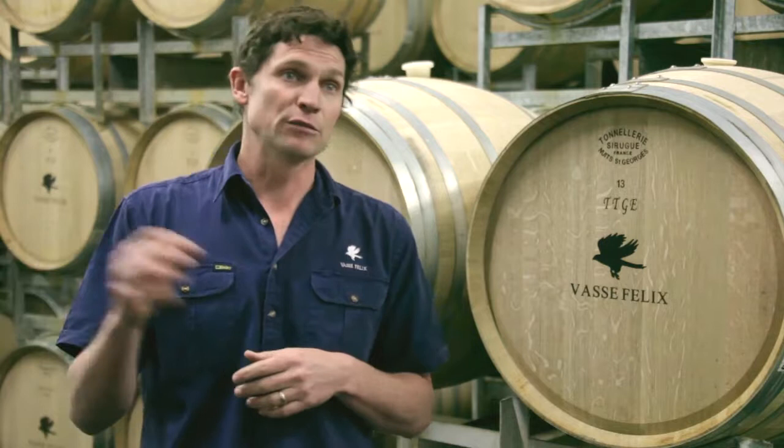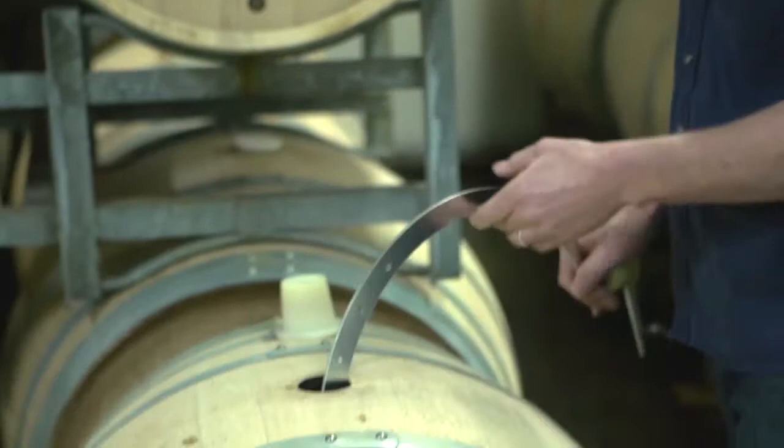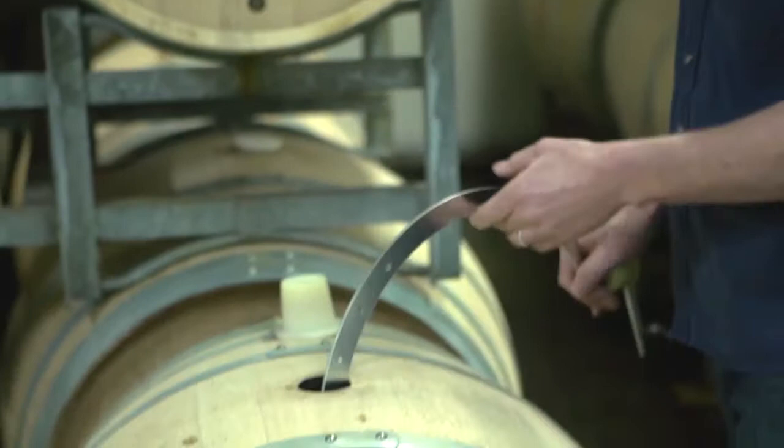Each parcel is completely separate from every other, so that at no point during the wine's life — through fermentation or during the aging process in barrel — will we cross-blend any of our parcels.